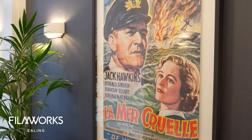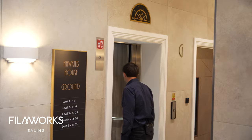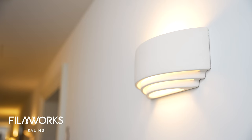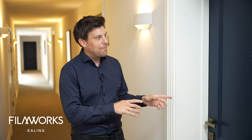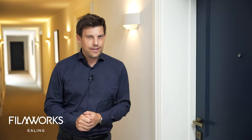All the buildings in this development are named after movie stars from the past. The apartments I'm going to look at are inside Hawkins House, which is named after the movie icon Jack Hawkins. Inside the corridors there are some really nice nods back to the building's Art Deco history, including the styling of the lights, the font used on the letters and the numbering — even the lift has its own nice Art Deco touch. The apartments I'm going to show you are all available on the discount market scheme, otherwise known as the DMS.